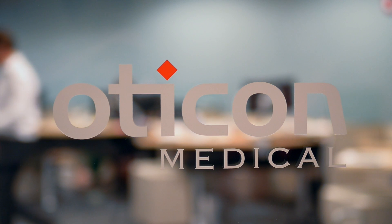Oticon Medical is committed to giving the patient more. We support this commitment with an ongoing investment in technology. We're constantly improving our fitting software, our sound processors, our surgical equipment and implants, making sure that the latest available technology is built into all of these things, making it a better experience for both the patient and the caregiver.